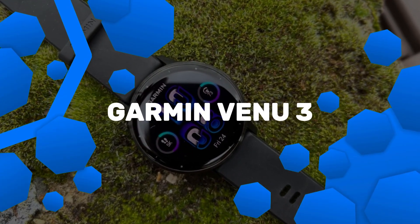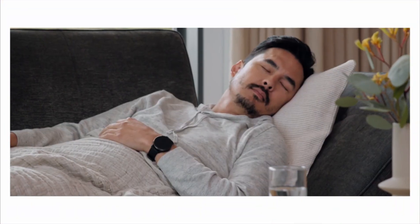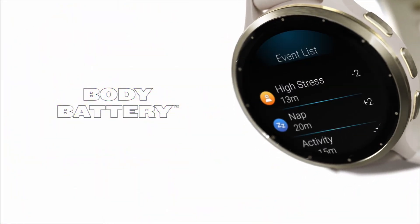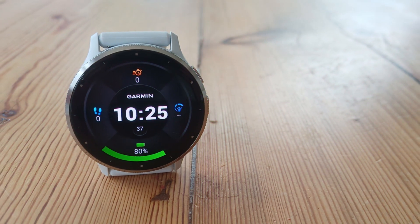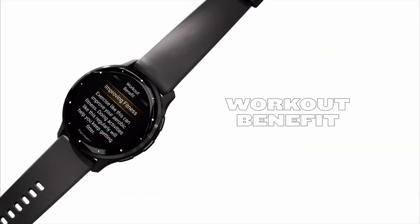Number 6: Garmin Venue 3. The Garmin Venue 3 is an advanced smartwatch that combines fitness tracking with everyday usability. It features a 1.4-inch AMOLED display with a high 454x454 pixel resolution, ensuring clarity even in bright light. The stainless steel bezel and Corning Gorilla Glass 3 make it durable and stylish. This watch is waterproof to 50 meters and comes in two sizes: 41mm Venue 3S and 45mm Venue 3, with a variety of color options.